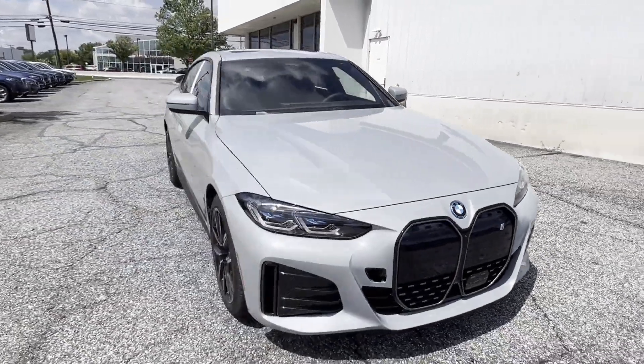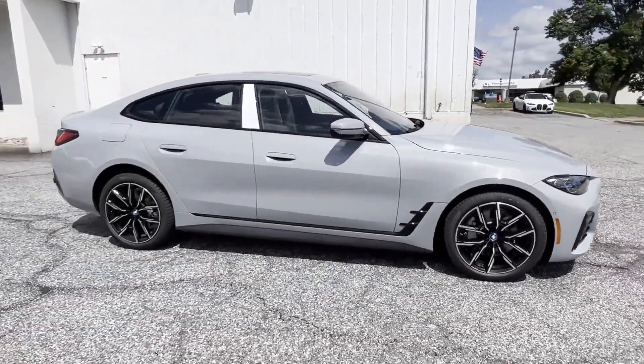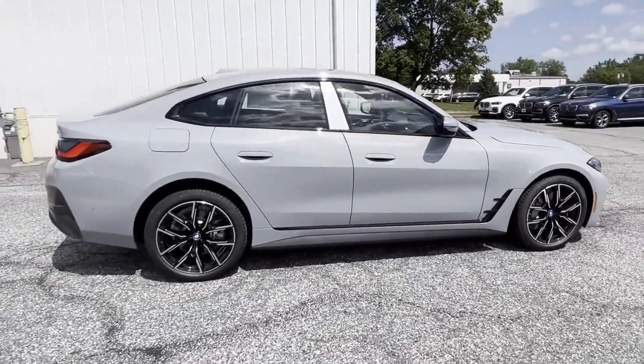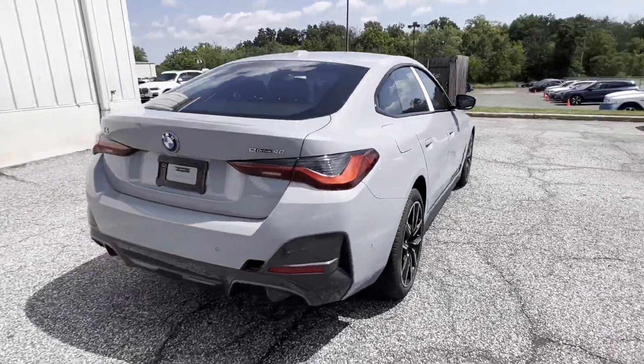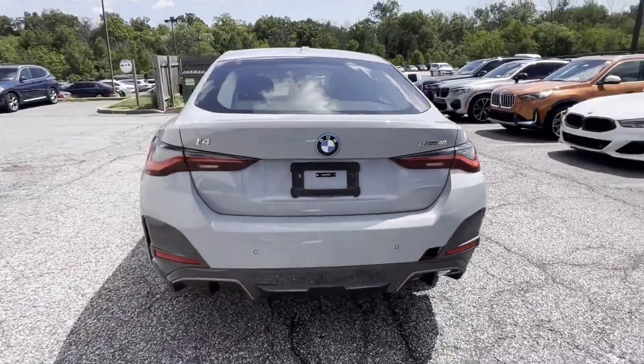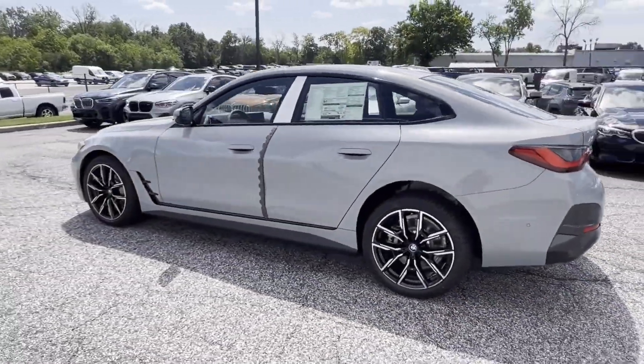2024 BMW i4. It's full of phenomenal features that any driver would appreciate, such as lane departure warning, blind spot monitor, auto dimming rear view mirror, tire pressure monitor, and trunk emergency release.